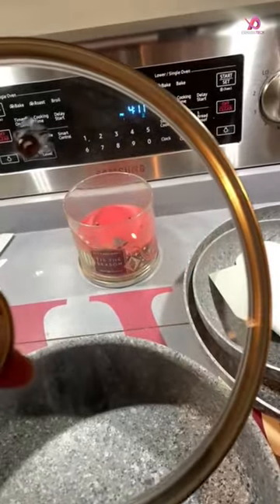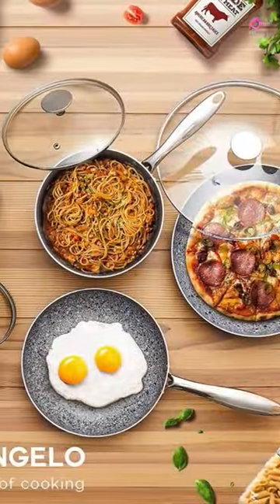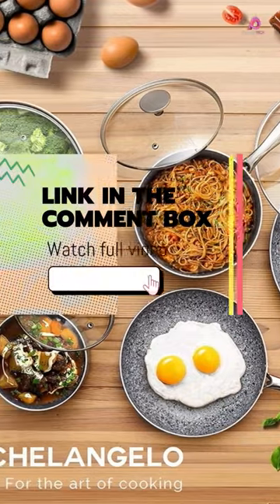What sets this cookware apart is its incredible nonstick performance. Made with a stone-derived coating, these pots and pans ensure that food slides right off with minimal oil, making it easier than ever to cook healthy meals.